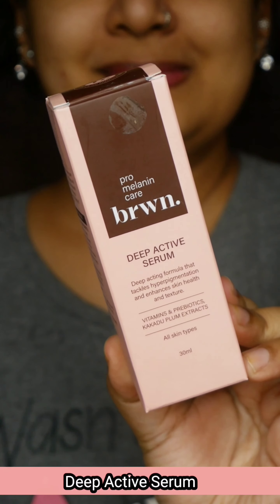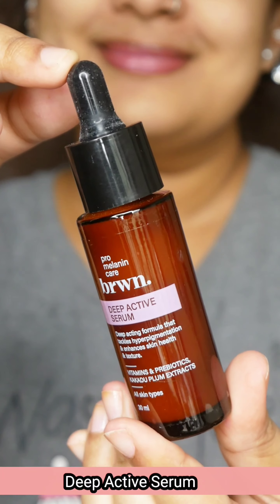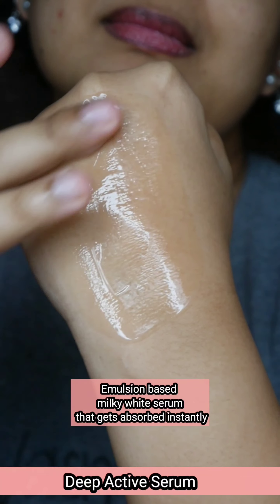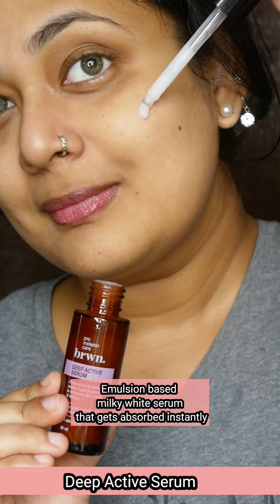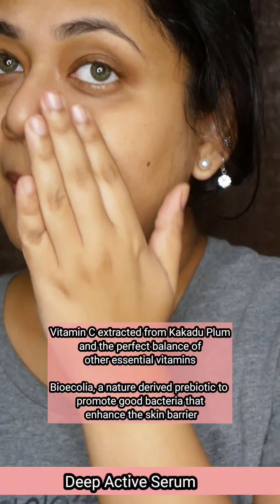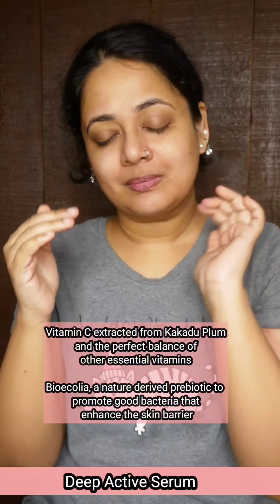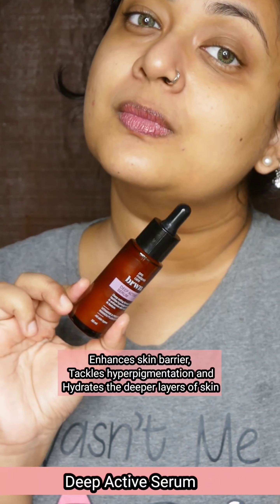The next product is the Deep Active Serum. It is suitable for all skin types and is free from SLS, parabens, and mineral oils. It comes in a glass bottle with 30 ml. It has a milky white emulsion texture, very lightweight. You use it before moisturizer — apply 3 drops for the face and 3-4 drops for the neck as well. If you have skin pigmentation issues or breakouts, this serum works to address those concerns. It is suitable for all skin types, very affordably priced, and has excellent ingredients.